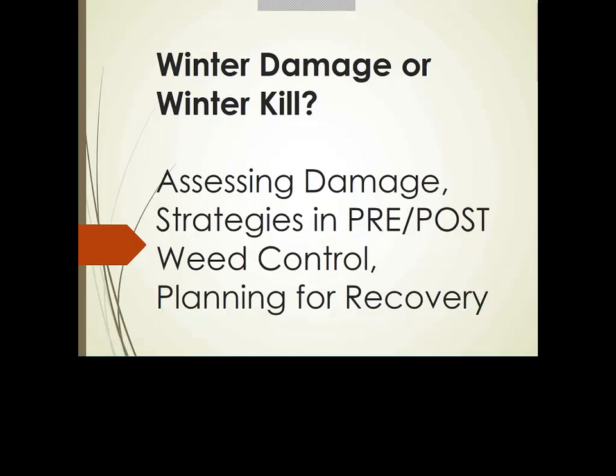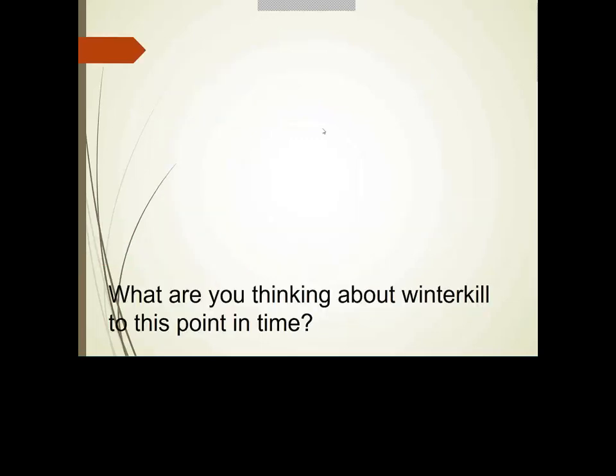My colleagues can chime in at any point. Some of these slides came directly from them; others we'll work through together. We want to give you a feel for what the academics are thinking in terms of what may have happened this winter and perhaps what to expect this spring in terms of winter kill.